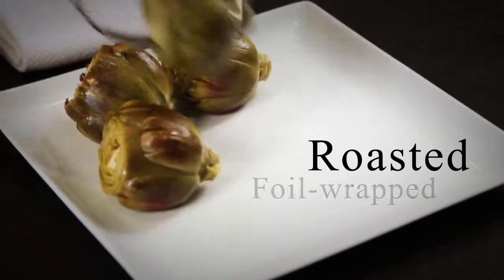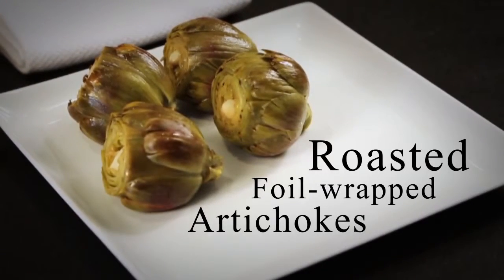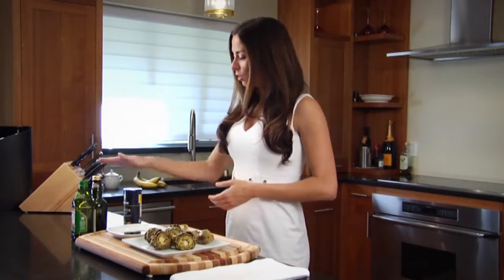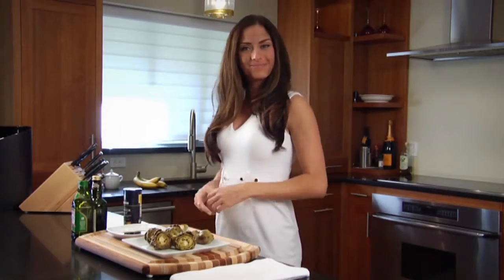Try this roasted foil-wrapped artichoke recipe for example. You'll need, of course, artichokes, garlic, olive oil, salt, and lemons. Let's get started.